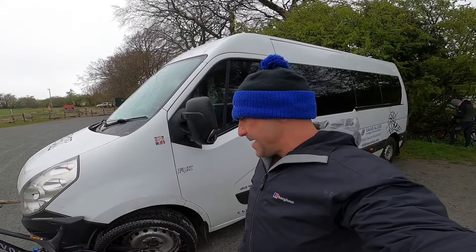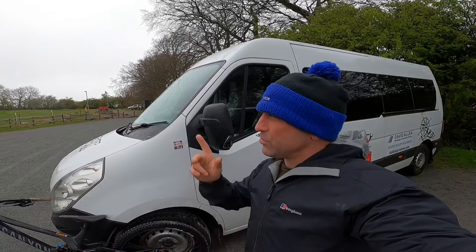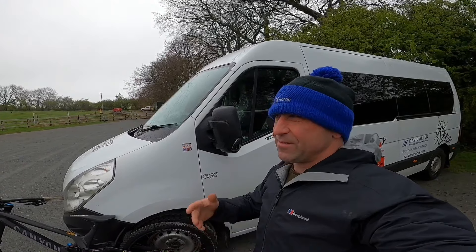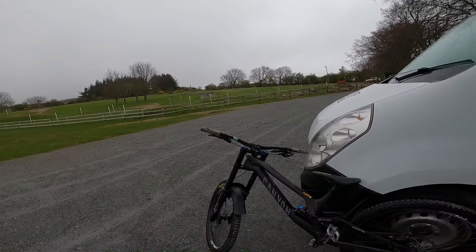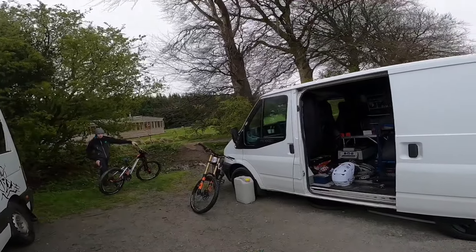All righty-o, so that's me down for round three of the GAP DH League. I'm actually down early because I'm doing a wee morning uplift — just for fun and because I can. Simple as that. The bike's all ready. We've got Andy and Jack's down as well.